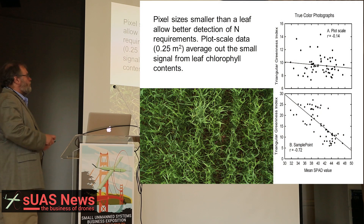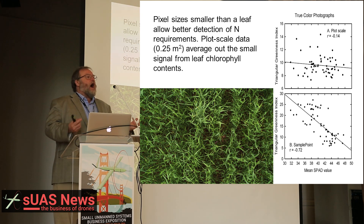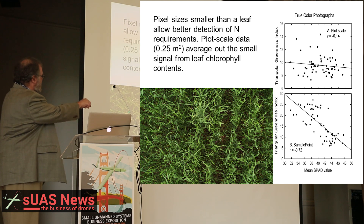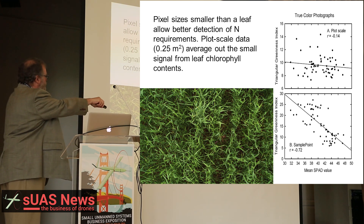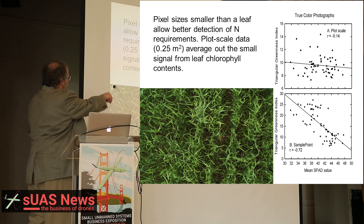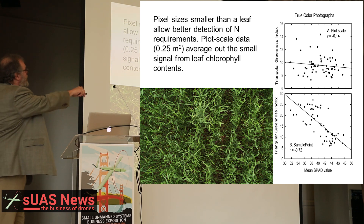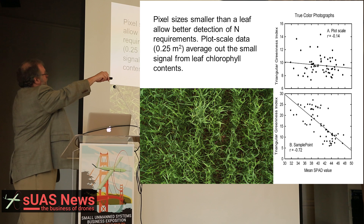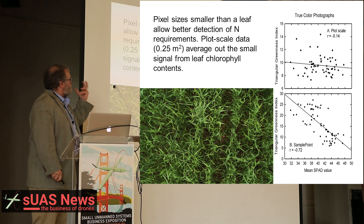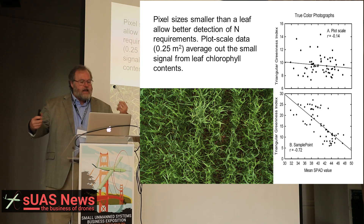We've been studying using sensors to try to predict nitrogen requirements for 40 years — why aren't people using it? It's a lot harder than it looks, because if you take a 1.5 feet by 1.5 feet square, you see it has a mixture of dark areas, soil, and light areas. If we took even a small pixel of about 3 square feet, it averages out all the signal and you lose it. There is no relationship between the nitrogen in the plants versus what you're measuring. However, if we get small pixels and are able to image the individual leaves, now we've got a good system. These pixels are, by the way, less than a millimeter squared.